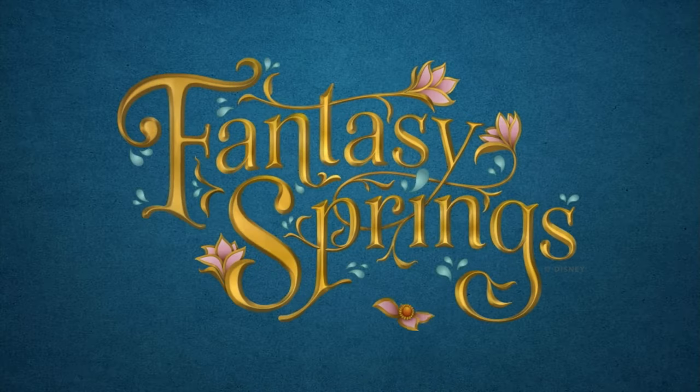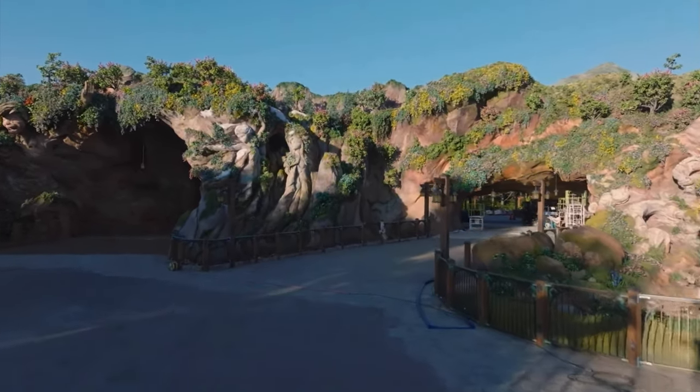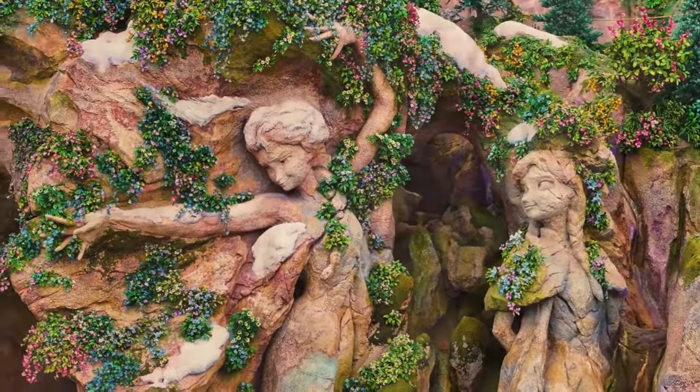Disney just released a new look at the Fantasy Springs expansion in Tokyo DisneySea. This is going to be unbelievable. Look at the details — Peter Pan, the sculptures in the rock work, Anna and Elsa.